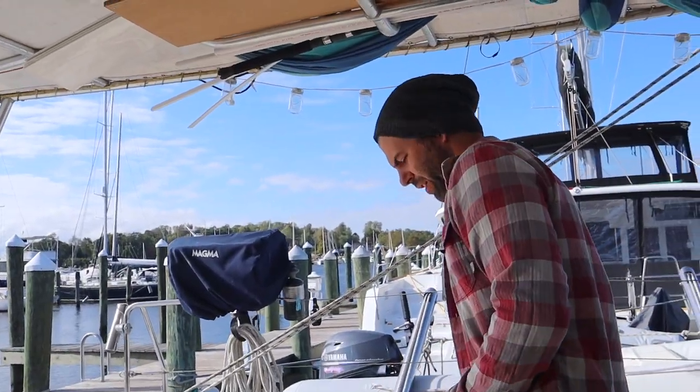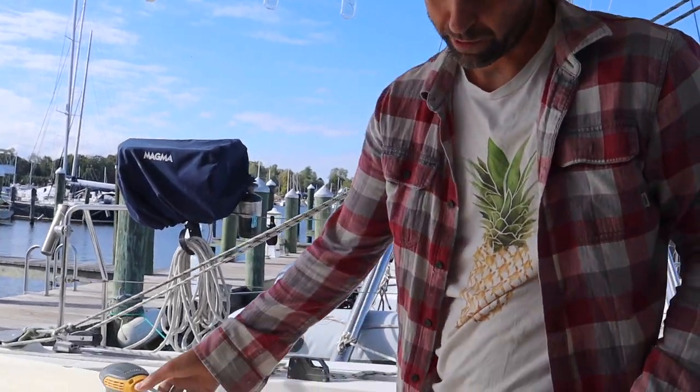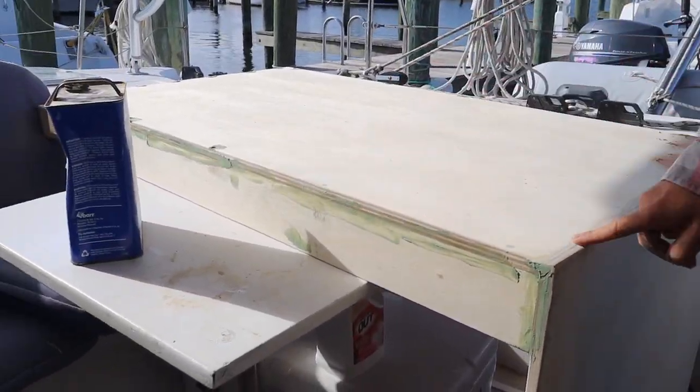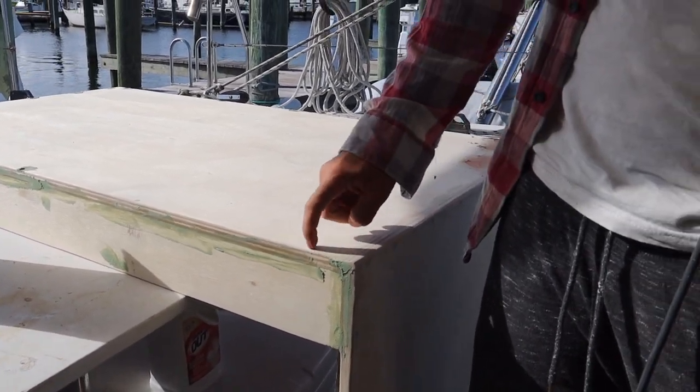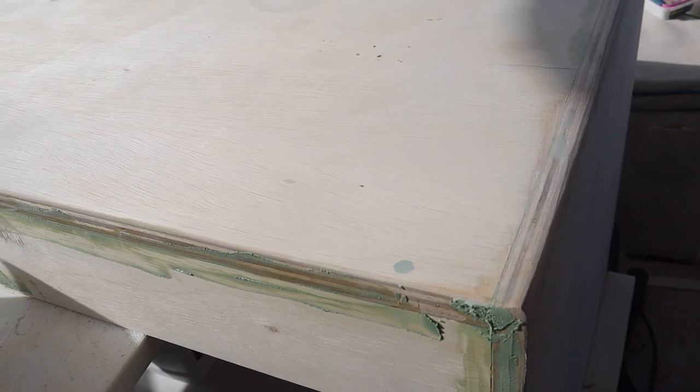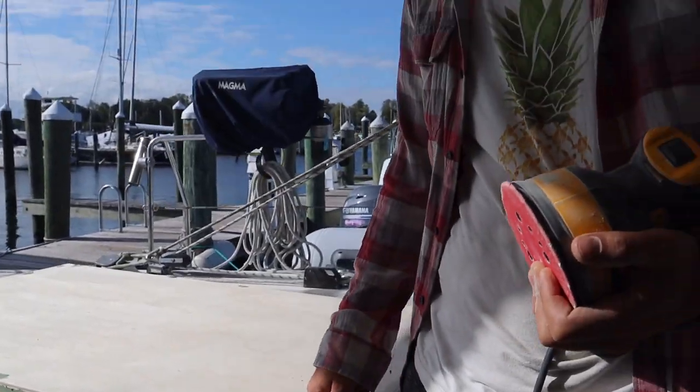I'm fixing a couple small nicks and sanding down the stuff I did last night because it's cured now and it's hard. Then I'll put some layers of polyurethane on it to seal it, stiffen it up a little bit, and protect it.